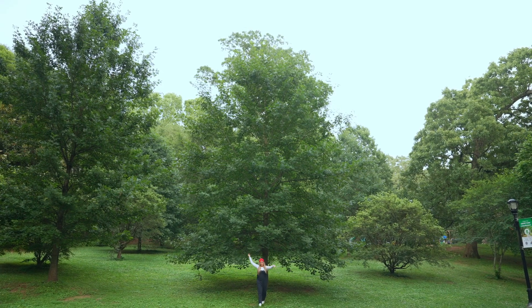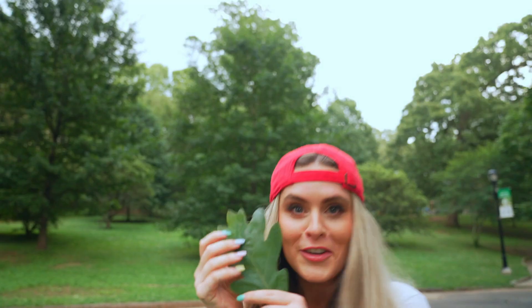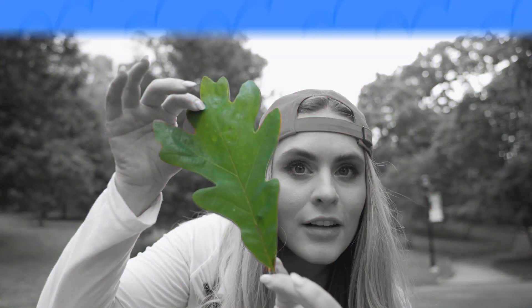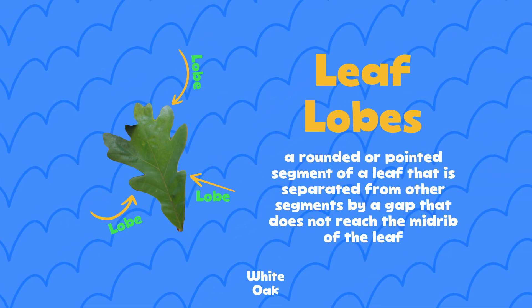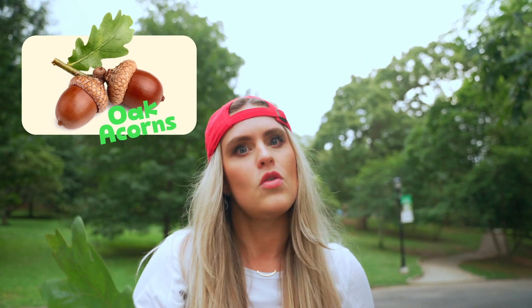This is an oak tree! You can tell by its large lobed leaves. Isn't this pretty? Also, another cool thing about oak trees - they're the only trees that drop acorns.